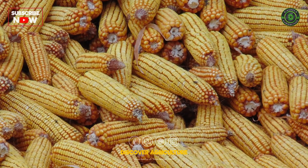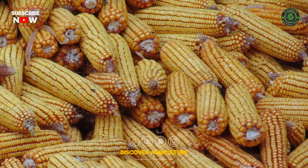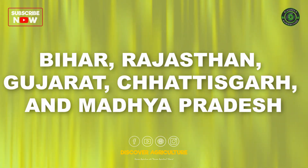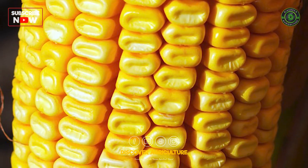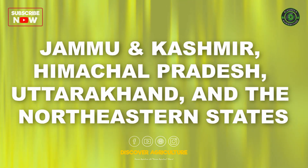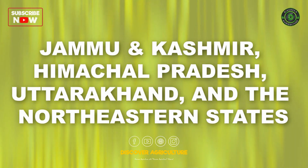DMRH1308 yields 9.5 to 10.5 tons per hectare and is recommended for Bihar, Rajasthan, Gujarat, Chhattisgarh, and Madhya Pradesh. DMRH1305 yields 6 to 6.5 tons per hectare and is recommended for the hill regions of Jammu and Kashmir, Himachal Pradesh, Uttarakhand, and the northeastern states.